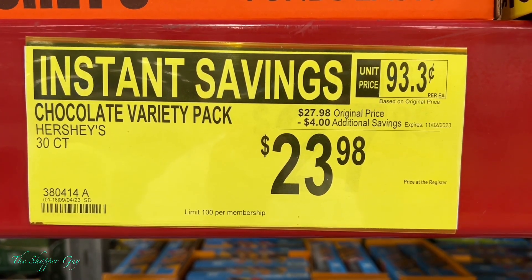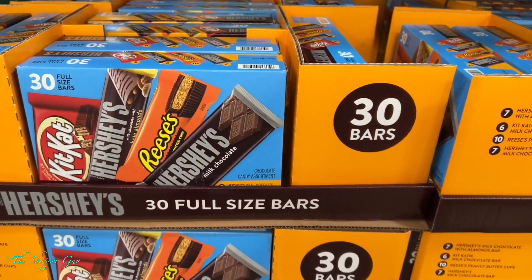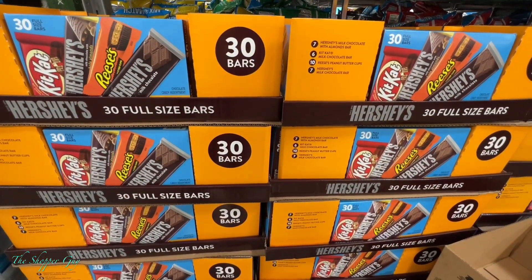Next to the fundraising kit, we have the chocolate variety pack, also on sale. Go pick them up before the price goes back.